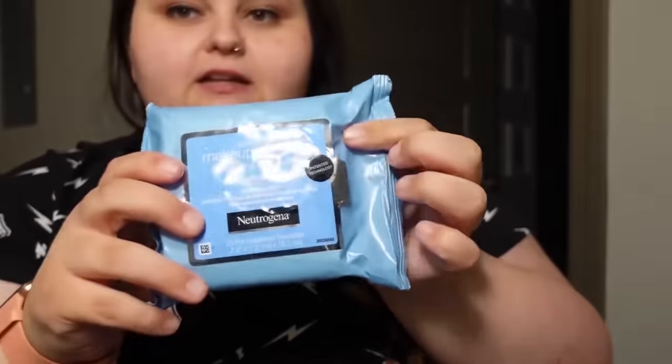You can reuse them as much as you want. For makeup wipes, I use Neutrogena — it's the only kind that does not break me out, and we love a good non-breakout.